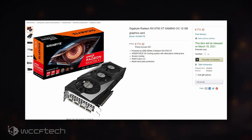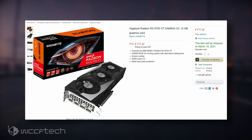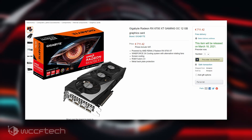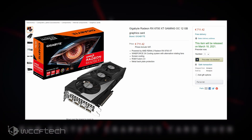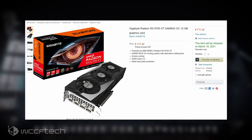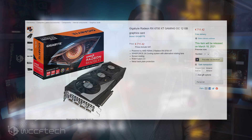Aside from the EEC listings, the Gigabyte Radeon RX 6700 XT Gaming OC 12GB custom graphics card has been listed on Amazon in the Netherlands with a price of €714, which includes VAT. The pre-order pricing is much higher than what the reference card will retail at, but we can expect similar pricing in the US too, given scarce availability this generation and the precedent already set with more than $100 US price increases on other RDNA 2 graphics cards.